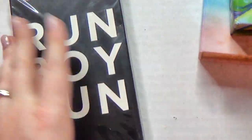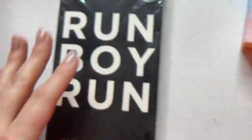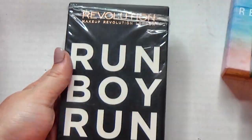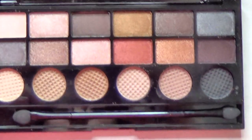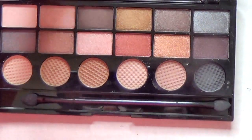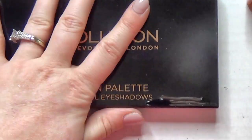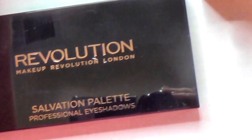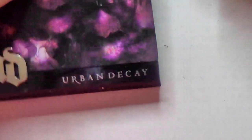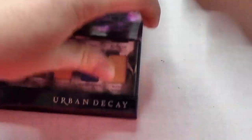This is the problem when you have too much makeup — you buy stuff and never use it. This has never really been out of the packaging. This is the Run Boy Run palette by Makeup Revolution. I haven't given it a fair shake, so I have to play with it before I pass it on. I'm going to take it out of the box and toss the box, and keep this for now.